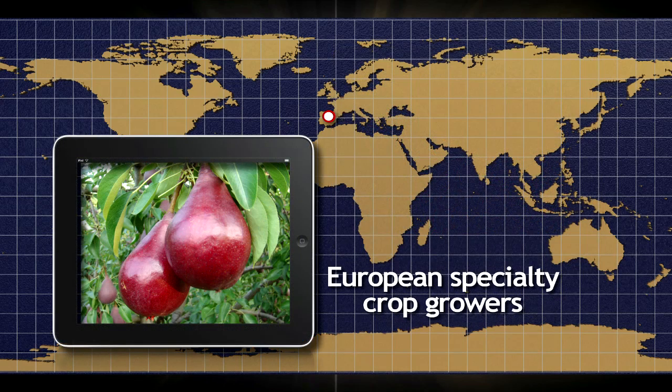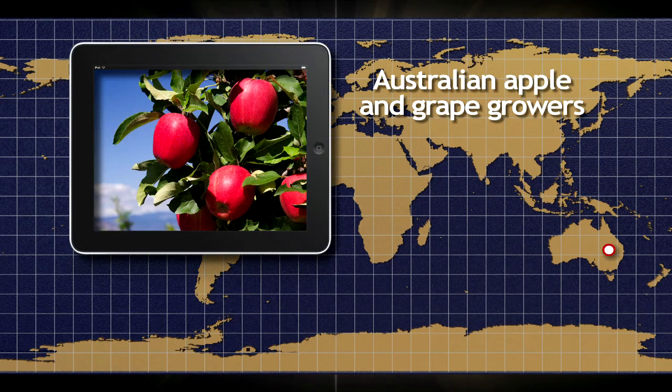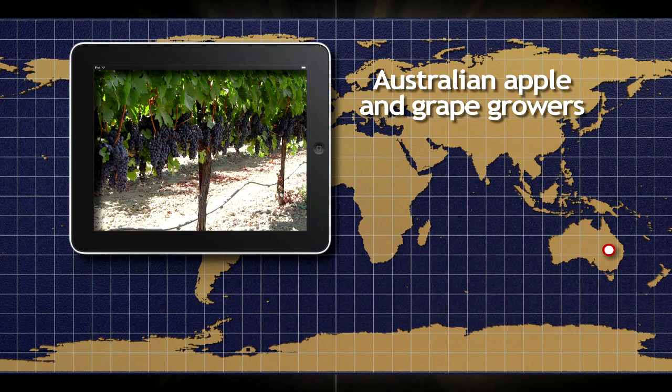In Europe, fruit and other specialty crop growers are seeing the benefits of Surround or Pure Shaped applications to their crops. And apple and wine grape growers in Australia find that making two to three applications of Surround helps protect their crops from extreme sunlight and heat.